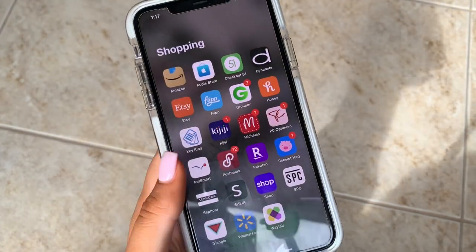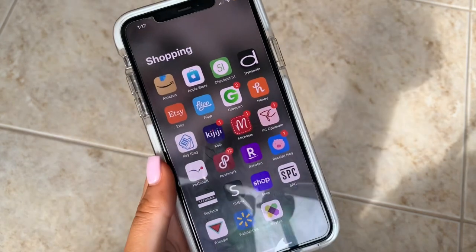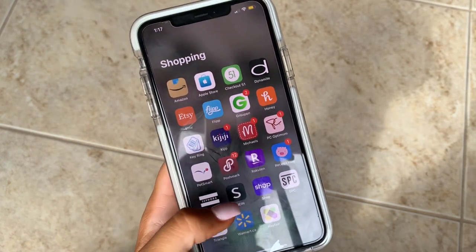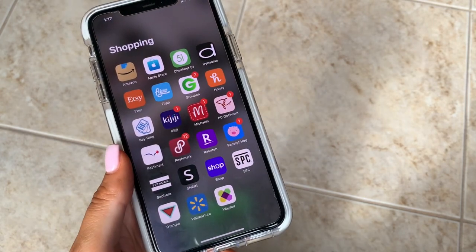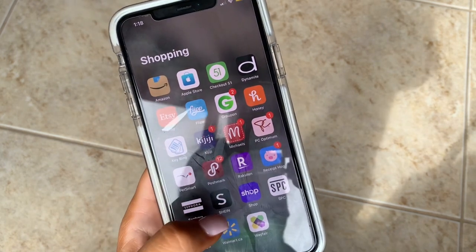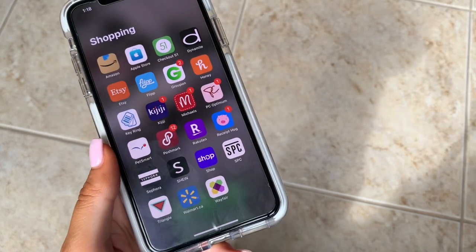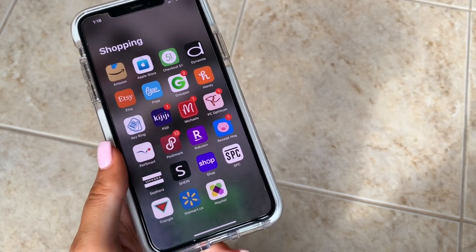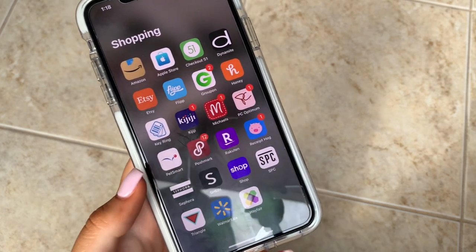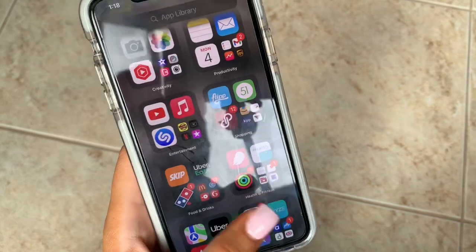Rakuten — shop through the app and get cash back on purchases. Receipt Hog — same concept as Checkout 51, scan receipts for cash back. Sephora, Shein for clothes — not sure if it's pronounced Sheen or Shine. Shop for tracking incoming packages, SPC Card — the student price card for discounts at many stores, definitely get it if you're a student. Triangle for Canadian Tire, Walmart, and Wayfair for online shopping.